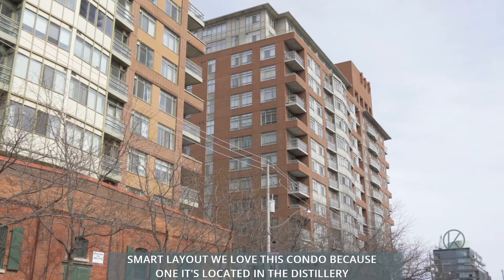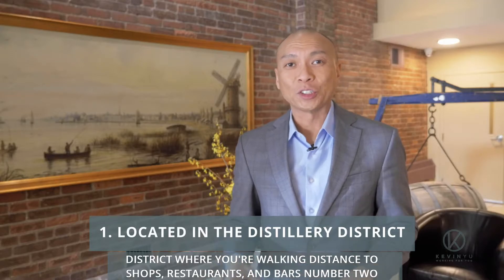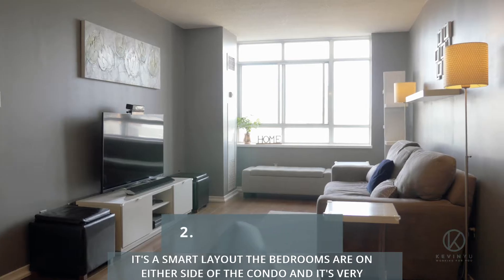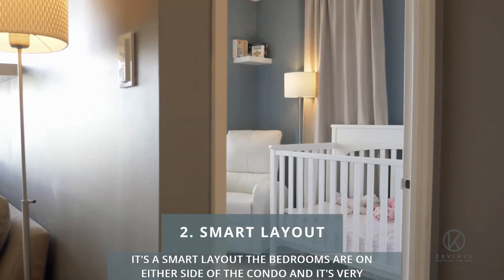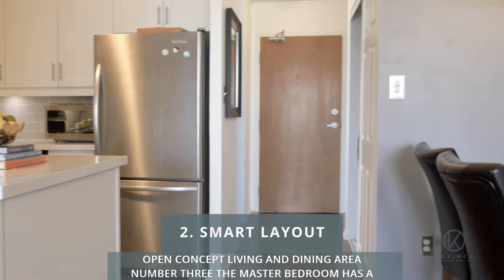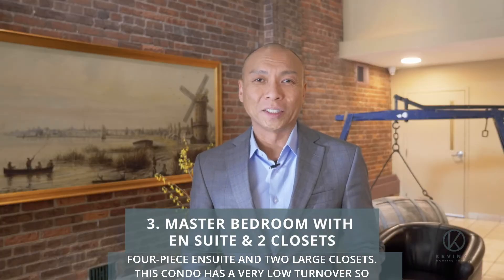We love this condo because: one, it's located in the distillery district where you're walking distance to shops, restaurants, and bars. Number two, it's a smart layout — the bedrooms are on either side of the condo and it's a very open concept living and dining area. Number three, the master bedroom has a four-piece en suite and two large closets.